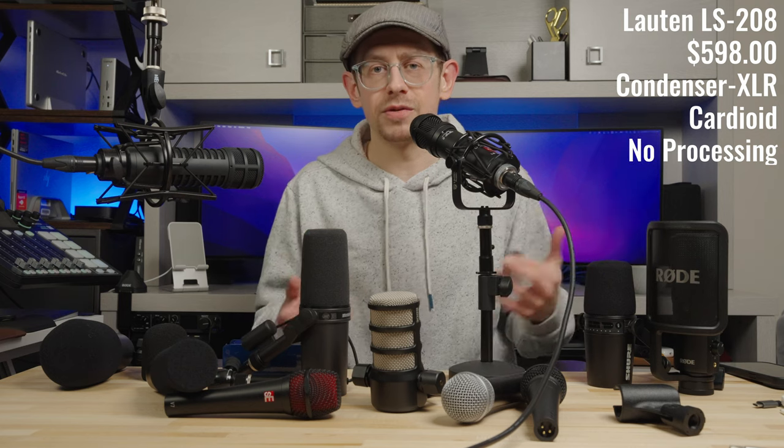All right, the last microphone on my list of recommended podcast microphones is something unique — the Loudon Audio LS208, an end-address condenser microphone designed for use with vocals, guitar amplifiers, and drums. It gives just that little extra something I don't hear in a lot of other microphones. It comes in at a retail price of $598, though it can be found for less on the secondary market. It's engineered to minimize background noise, making it applicable to podcasting or spoken word, and I really enjoy the sound of it.